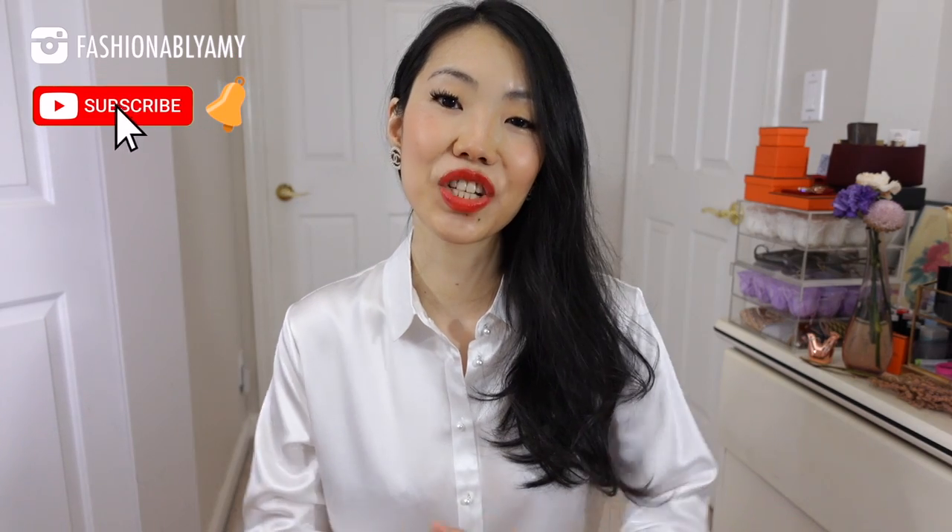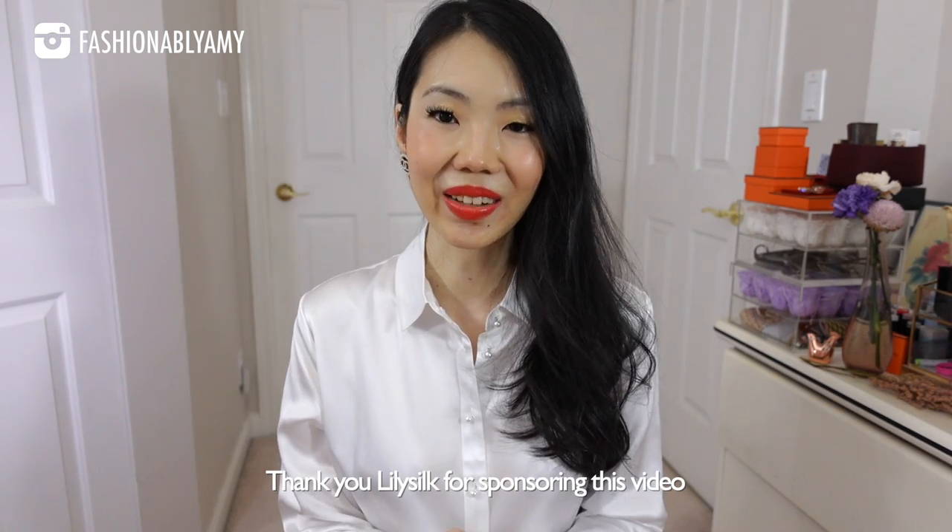Hello everyone and welcome back to my channel. If you're new here, hi, my name is Amy. On this channel we do a lot of luxury, especially fashion and handbags. It would be great if you decide to subscribe. On Instagram I asked you to tell me your questions, and we're going to go over all of them — there are some pretty good ones. But before we do, I also want to thank today's video partner, Lily Silk.